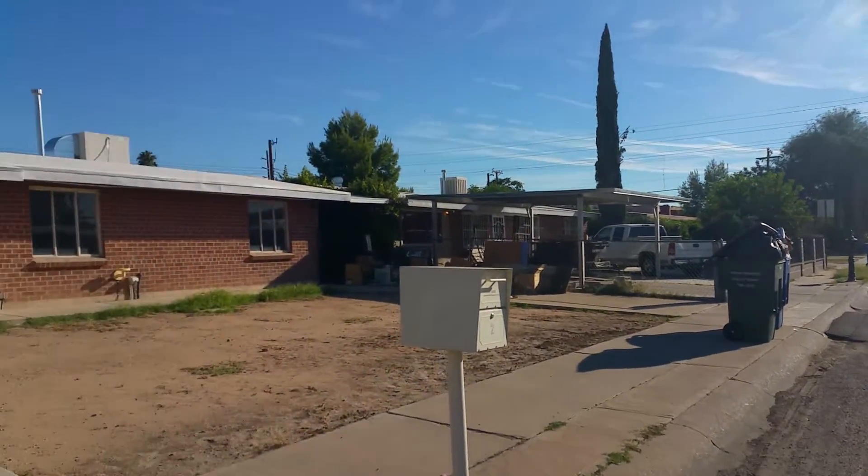I'm actually going to step inside here so you can take a look at the master bath, which has also been nicely updated with the shower.